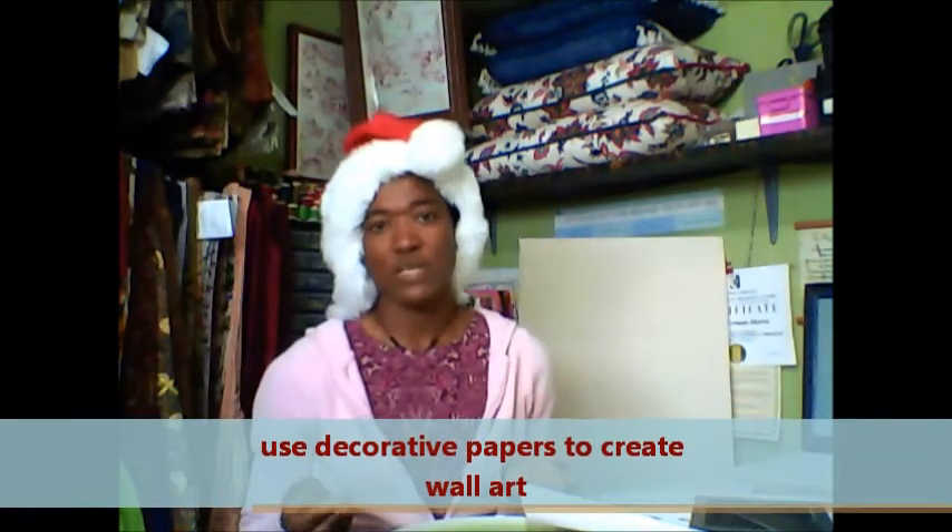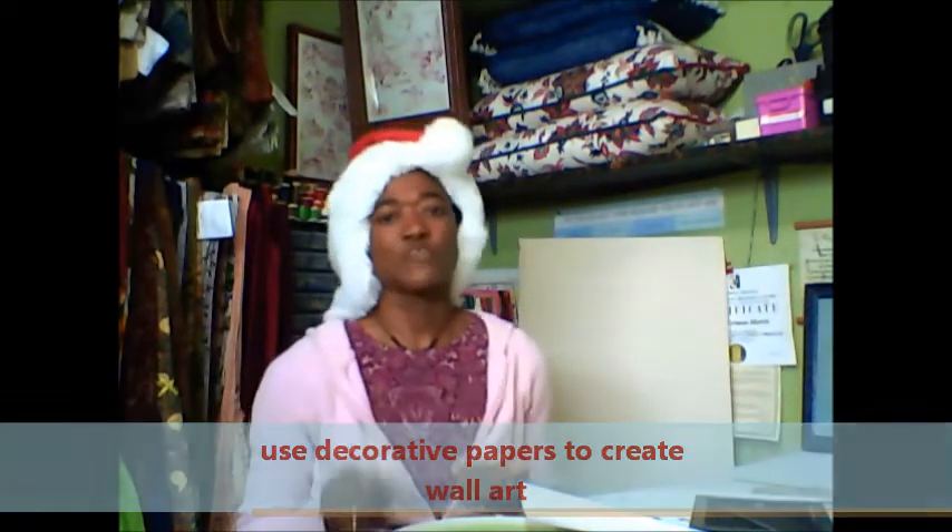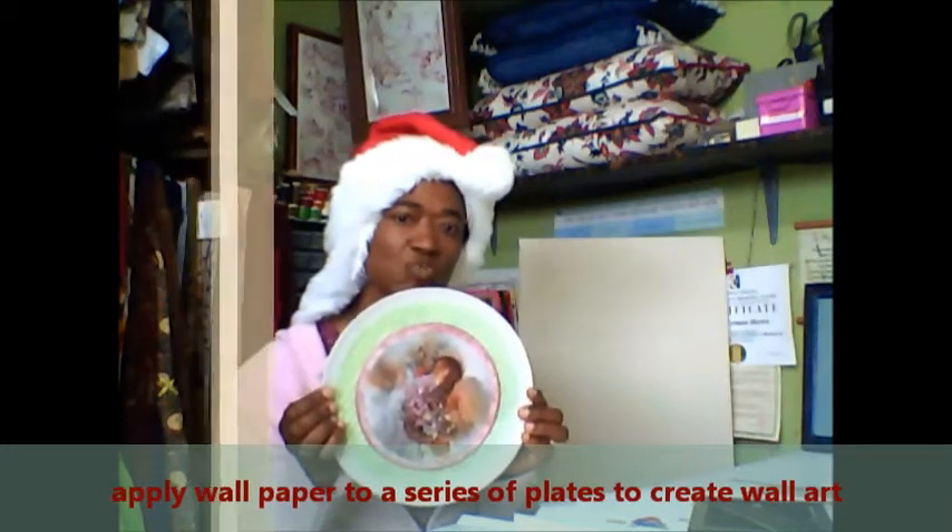There are so many varied wallpapers today that you can get panels from to create great art for your wall. Whether you want to mount it like a canvas, frame it, or even put it in a dish. This one I actually put a wallpaper in a circular pattern on the inside, and the picture inside I got from a magazine. There are so many papers you can use for wall art and you don't necessarily have to frame or mount them. You can do as I did here on a plate — a series of plates that you can put on your wall and create great wall art.